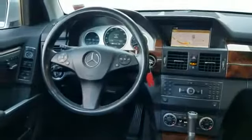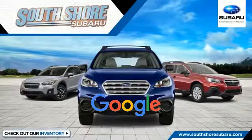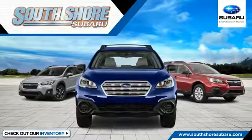Engine immobilizer, automatic headlights. This is a top-rated dealer — enjoy a test drive and experience it for yourself.